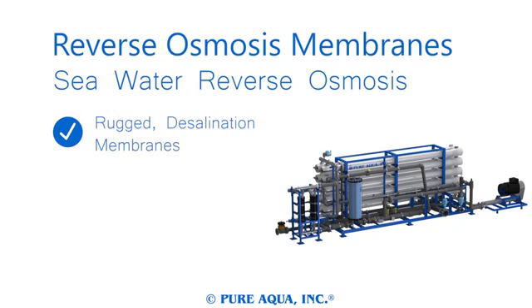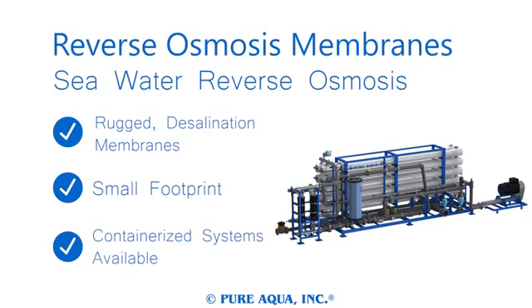Pure Aqua seawater reverse osmosis systems are designed for the most rugged of applications. Our seawater systems are designed to be portable enough to fit on ships but can still handle the wear associated with rough terrain. Seawater systems can also be containerized for a truly portable desalination solution.